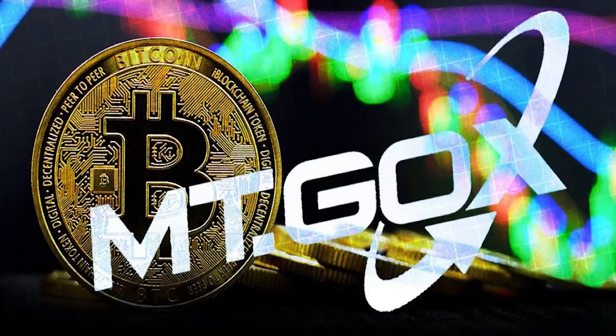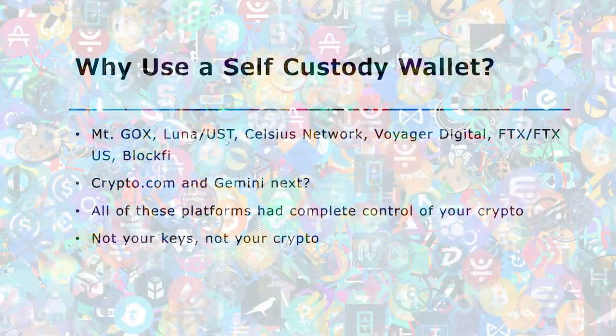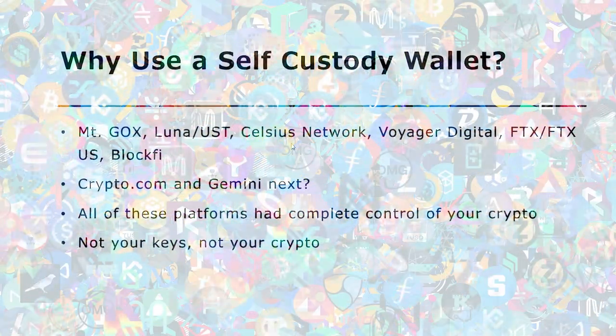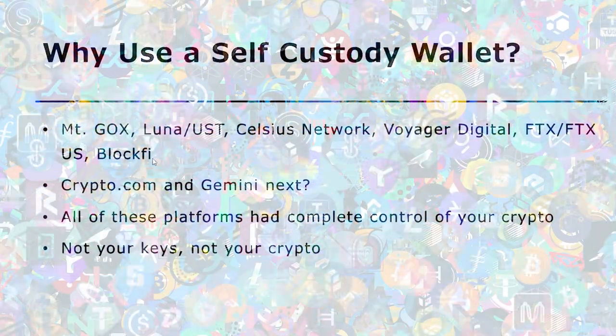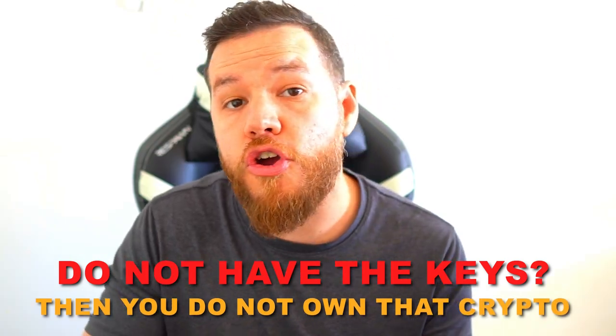This is a tale as old as time. It happened way back with an exchange called Mt. Gox, which basically used user funds, got hacked, and lost everything. Users are still trying to get their funds back ten years later. We've seen it with Luna/UST, with Celsius Network, Voyager Digital, FTX, FTX US, and now possibly BlockFi and even Gemini. All of these platforms have complete control of your crypto. If you do not have the keys to the wallet, then you do not own that crypto — the third party does.